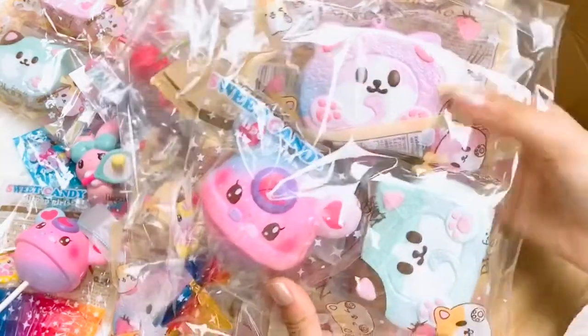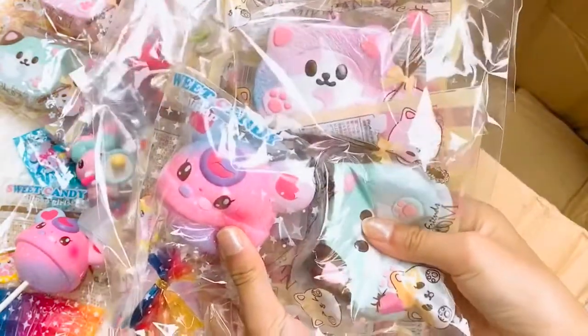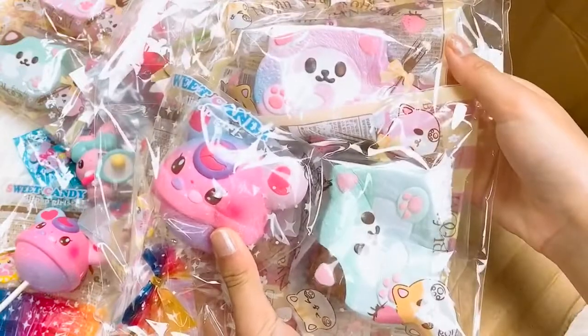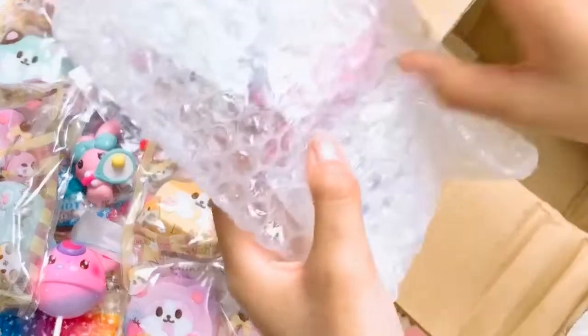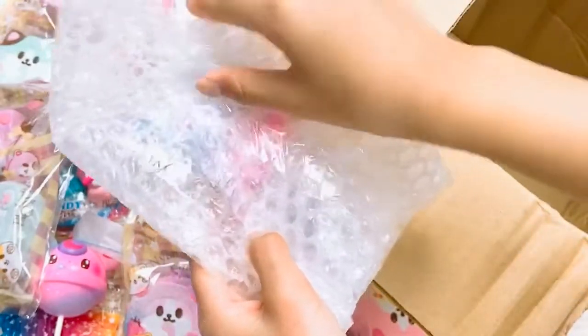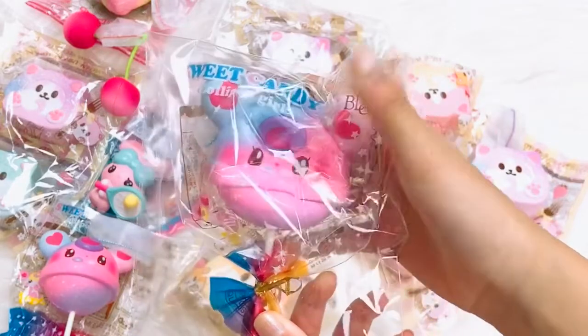We have some more limited edition which we're gonna be selling and another roll cake. And our lucky last in here is this limited edition lollipop girl.